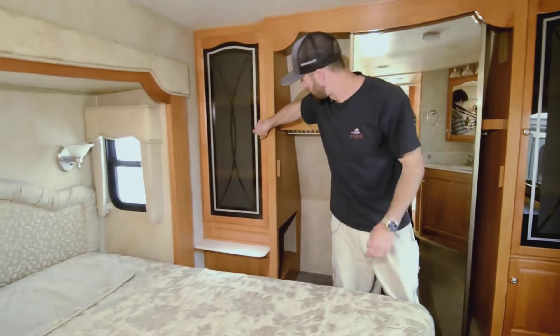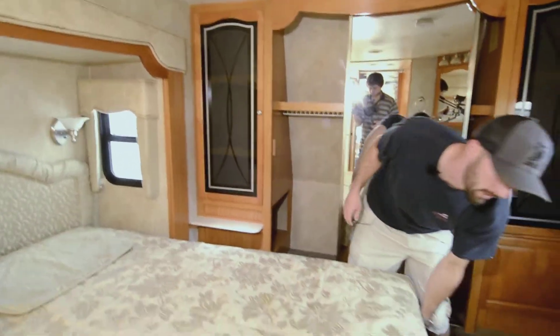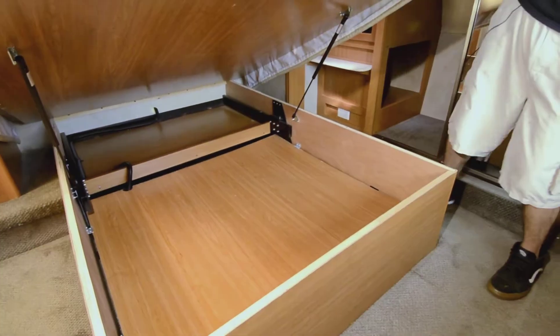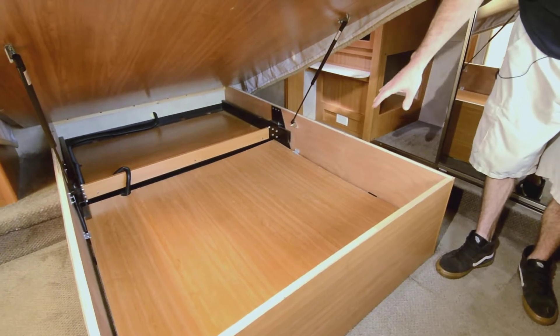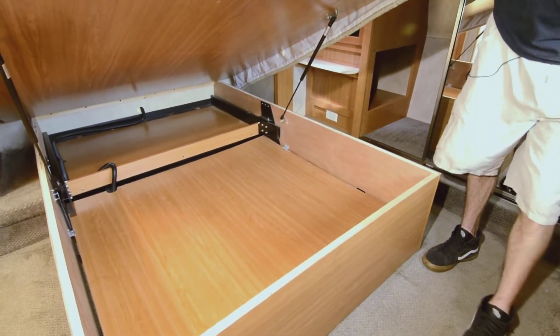There's no lack of storage on this thing — good size storage in the closet and more here. I think that's another reason why these are so popular for live-in scenarios: it's very practical. Under the bed the storage isn't quite full depth because of the slide mechanism, but it's still good storage for when you're parked and using it.